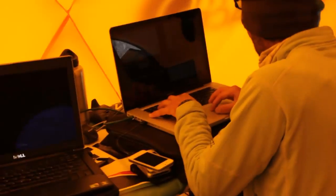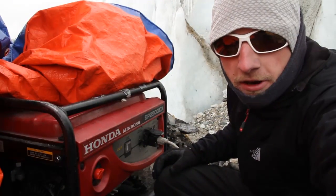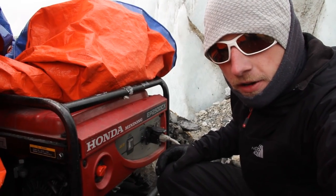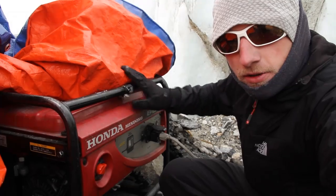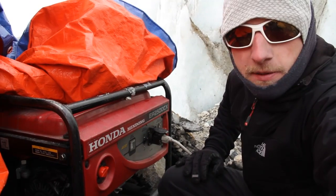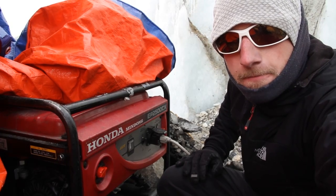We're generating so much media for Nat Geo, the North Face, and MSU. Most expeditions can get by on just solar because all they need it for is to check their email, check the weather, charge their camera batteries — but we have quite a bit more than that. That's why we rely on this old boy, which has served us well so far despite not being properly tuned for this elevation.